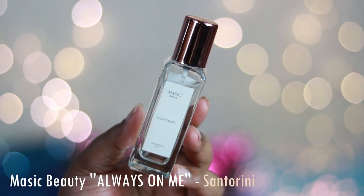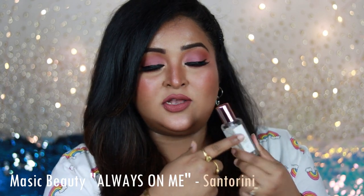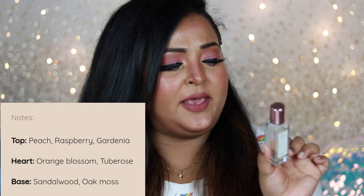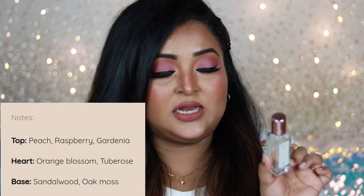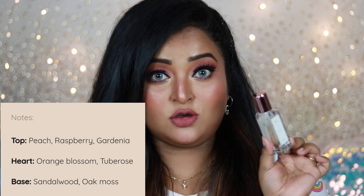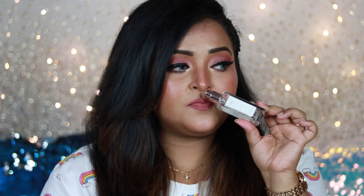Coming to the first variant, Santorini — the notes are mentioned on a sticker at the back of the bottle. The top notes are peach, raspberry, gardenia, and neroli; the middle notes are orange blossom and tuberose; the base notes are sandalwood and oakmoss. The moment you sniff it you can make out that this is an exotic floral fragrance. If you love floral fragrances, you're definitely going to like this one — it's just giving me a complete spring vibe, like spring in a bottle.